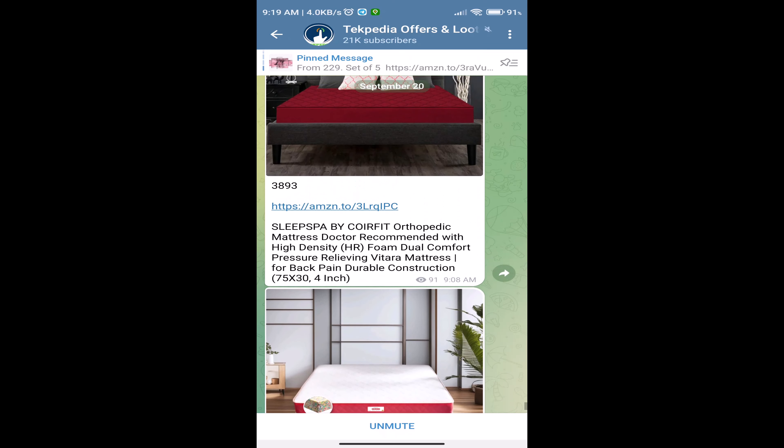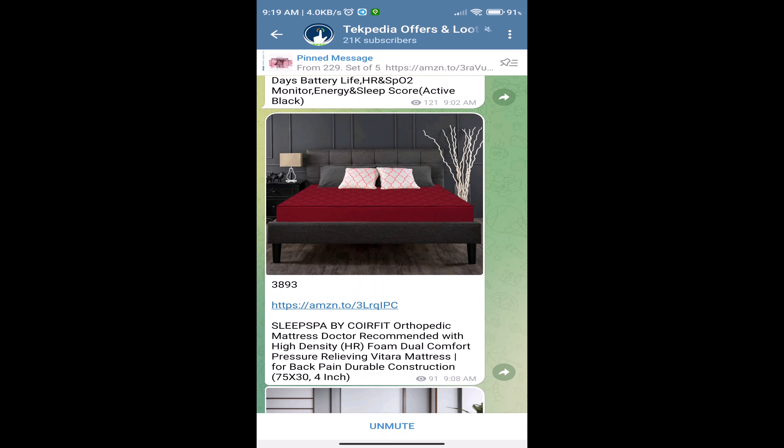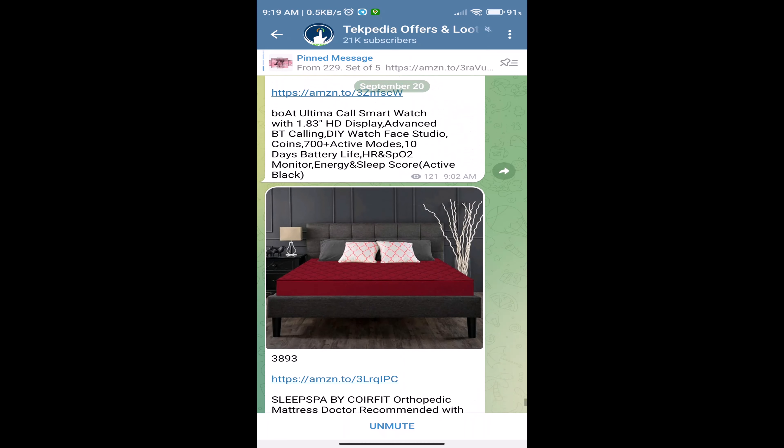Hello friends, welcome to Techpedia's channel. Welcome to this video. I will show you a great offer. I will show you a lot of cashback. I will show you a video about the details.